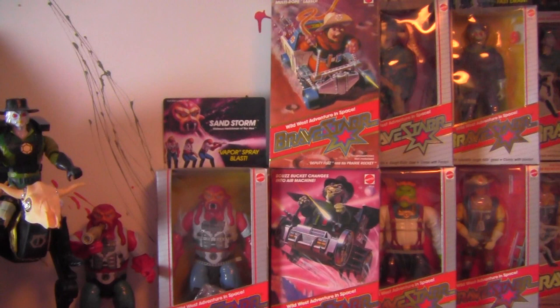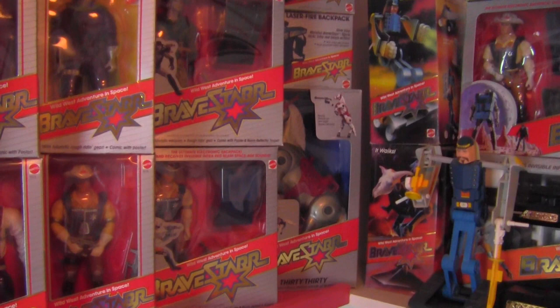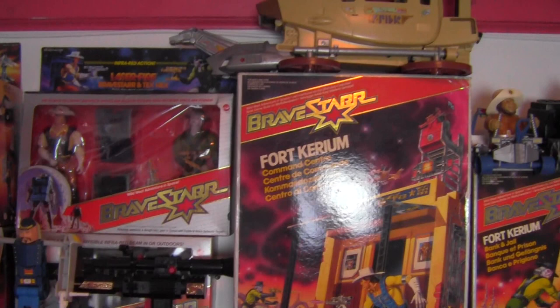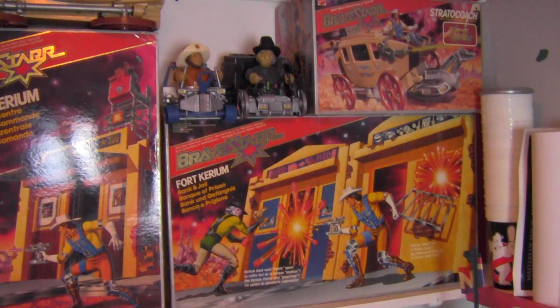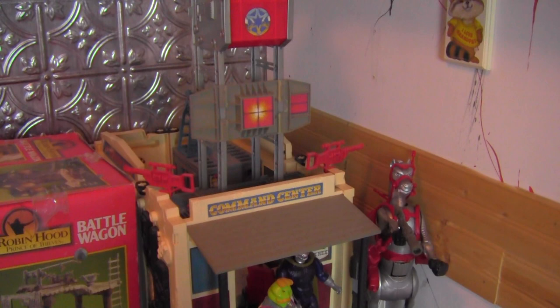All of my BraveStarr stuff — I have everything boxed and loose except for a couple pieces. I'm missing a BraveStarr 30-30 2-pack and one version of the playset, but I have all the figures boxed and everything loose and complete. The StratoCoach is one of the coolest vehicles I think has ever been made for a toy line — it's so much fun. And down here is my Fort Carrion, complete with my complete Laser Fire BraveStarr and my 30-30.